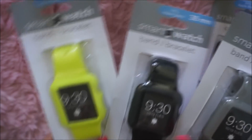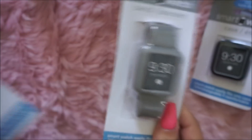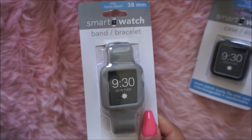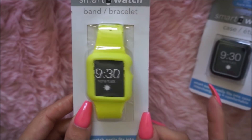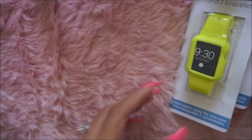They also had a blue watch band, but I didn't get that one — I'm not going to wear blue. So they have this gray one, a black one, and a neon yellow color that I can use in the summertime. So I was really happy to find those.